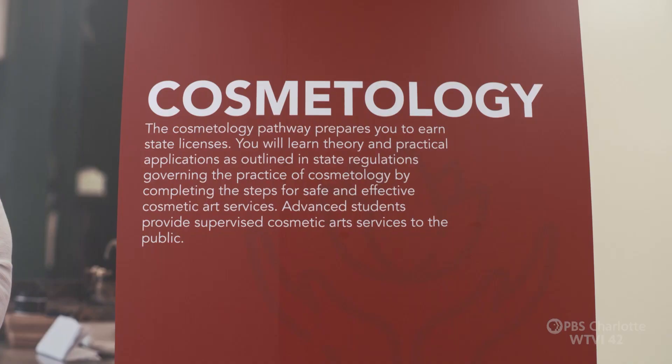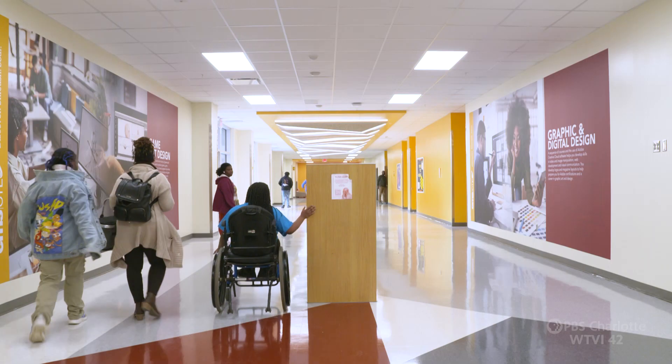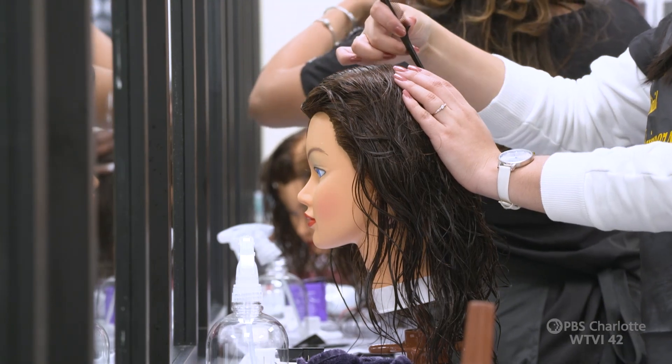Teaching cosmetology is wonderful. I love teaching cosmetology, but having the opportunity to teach at a place with such a rich culture and such a rich history kind of adds to the enjoyment — to be a part of these kids' lives.